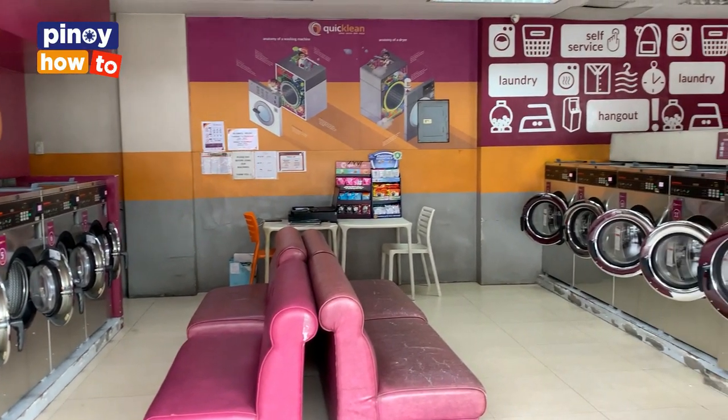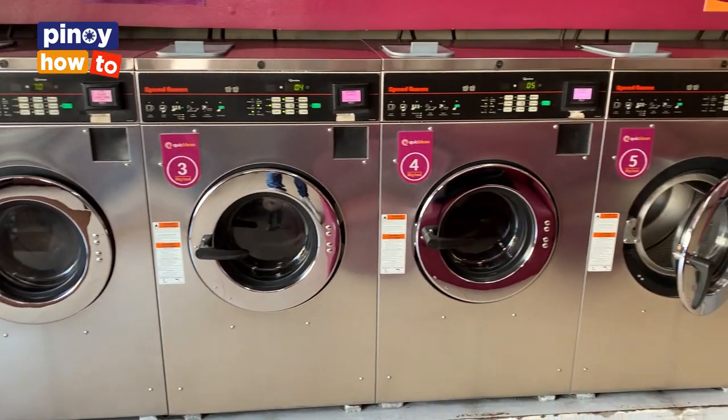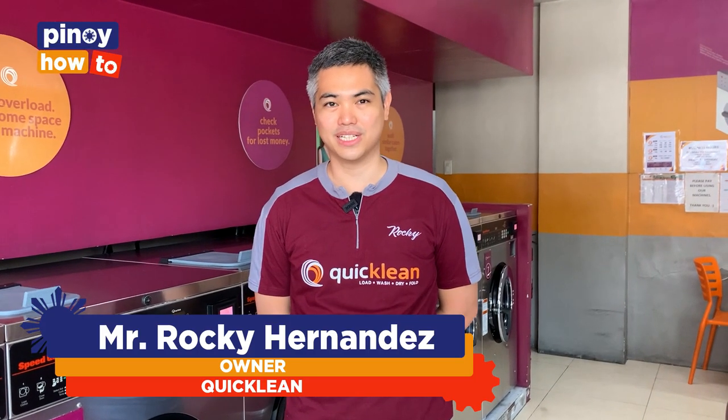Hi, good morning. Ako si Rocky, yung founder ng Quicklean.